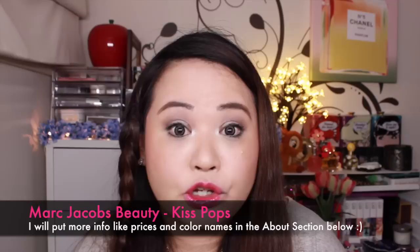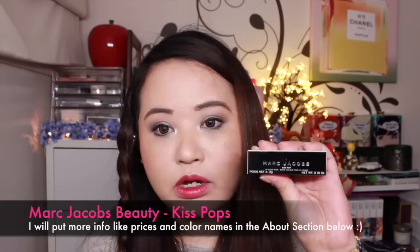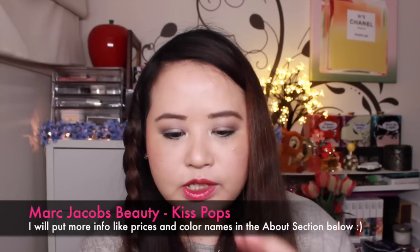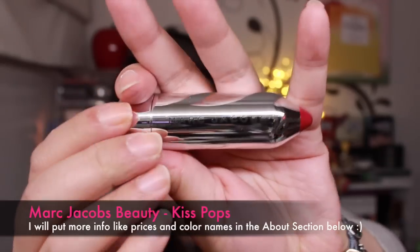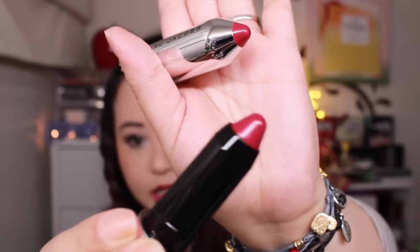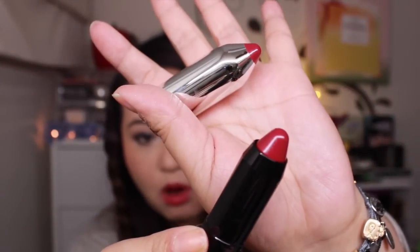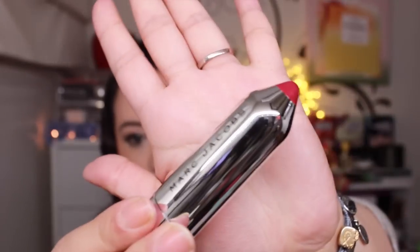The first few things I wanted to show you are from Marc Jacobs. Marc Jacobs came out with a whole bunch of lip products called Kiss Pops. It looks like a little pencil bullet. You open it up like that and that's what the lippy product looks like. So it's like a lip pencil but in this very sleek Marc Jacobs type of packaging, which I think is absolutely adorable.